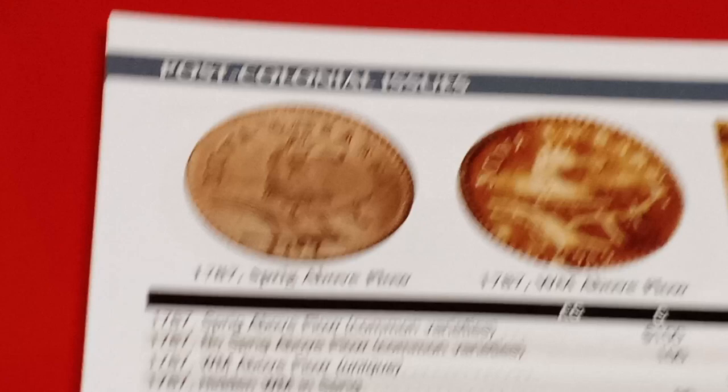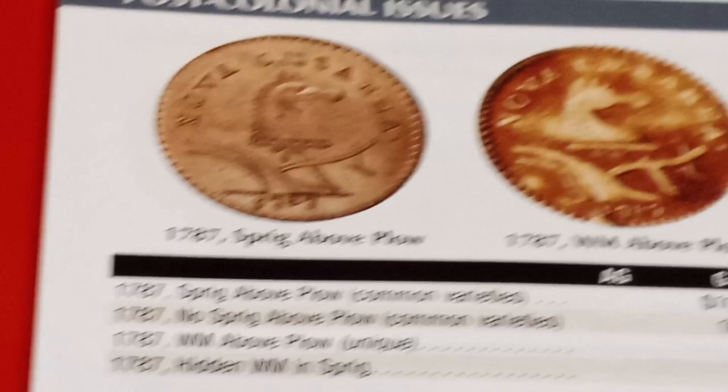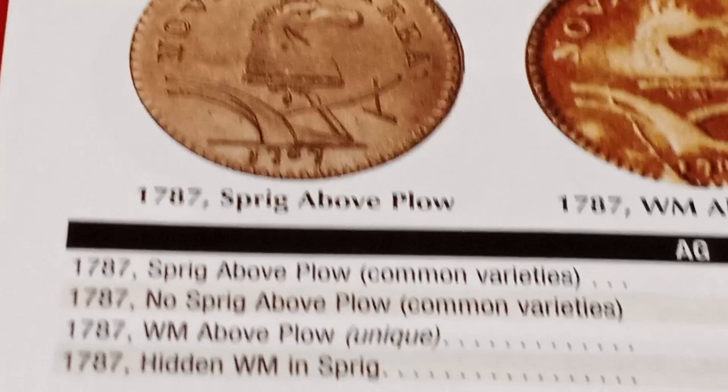So here's our coin. This is a 1787 New Jersey half penny from all the way back during the late 1780s. And this is the coin right here. And we have a couple of varieties, of course, with variety descriptions and the grades and the price guide.